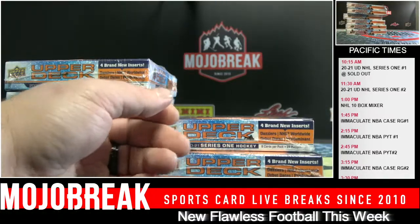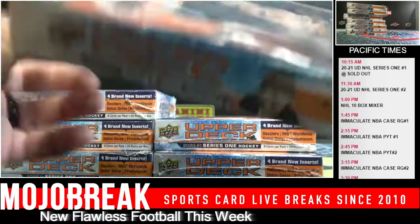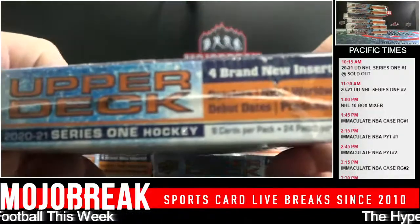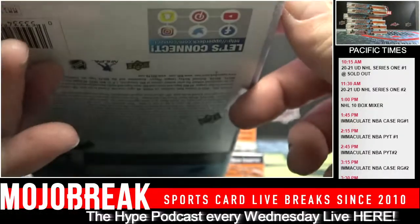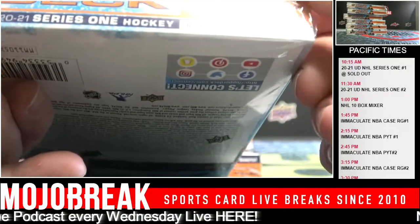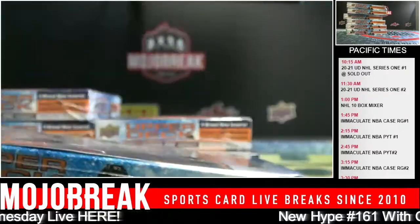Six boxes over to Dan. It says four brand new inserts: Dazzlers, NHL Worldwide, Debuts, and Predominance. So we're going to start with Box One.